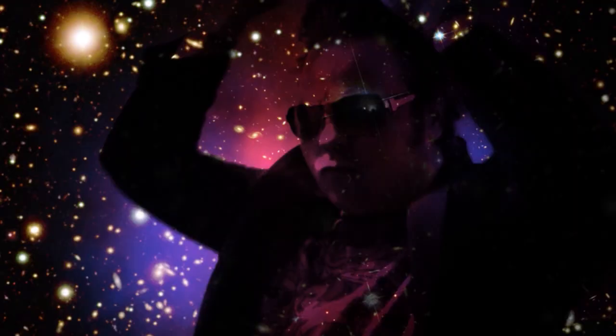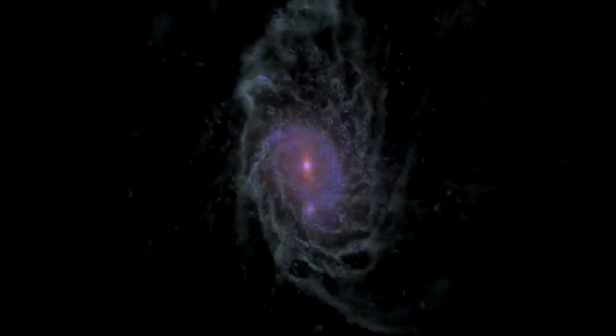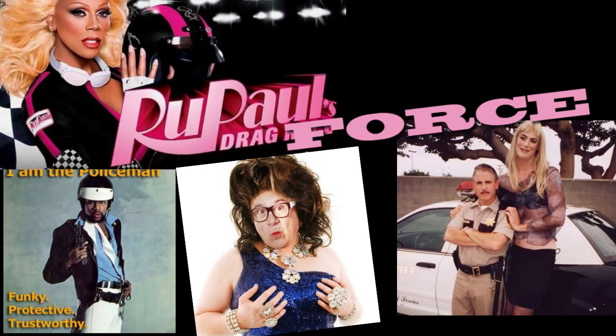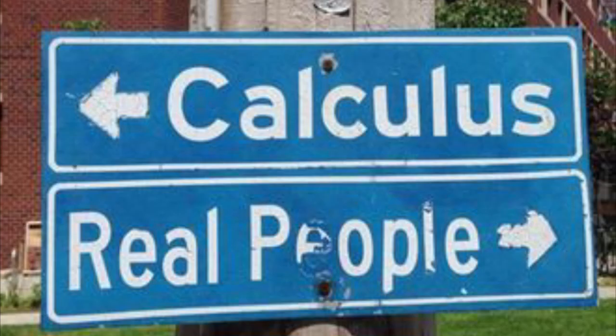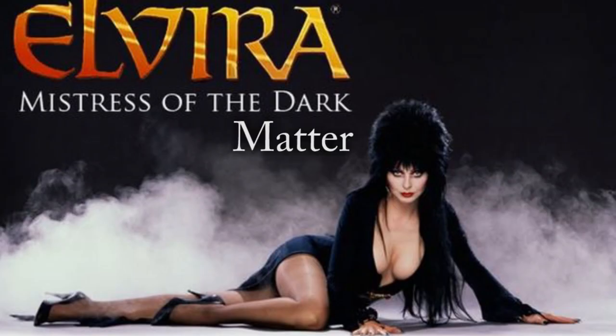The animation below shows an artist's representation of the huge collision in the Bullet Cluster. Hot gas containing most of the normal matter in the cluster is shown in red, and dark matter is in blue. During the collision, the hot gas in each cluster is slowed and distorted by a drag force similar to air resistance. In contrast, the dark matter is not slowed by the impact because it does not interact directly with itself or the gas, except through gravity, and separates from the normal matter.